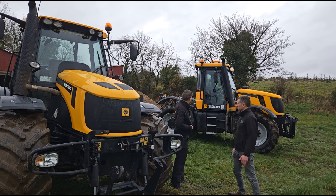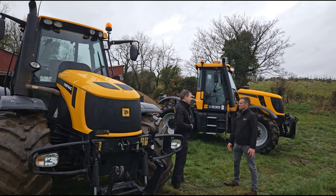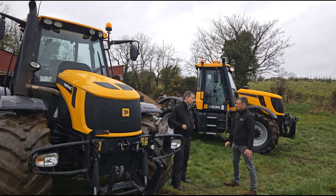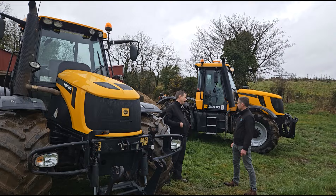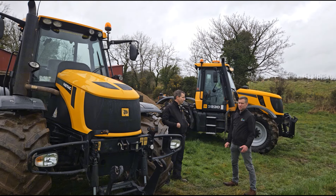We actually have the box removed at the back at the minute, but there'll be a cover over the hydraulics on there. But you could mount a sprayer, or you could put a crane, or nothing. The sky's the limit. You could mount hedge cutters and hoppers for seed drills. You imagine it, you can make it.